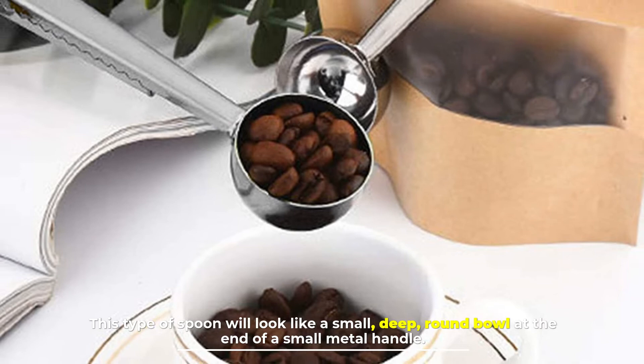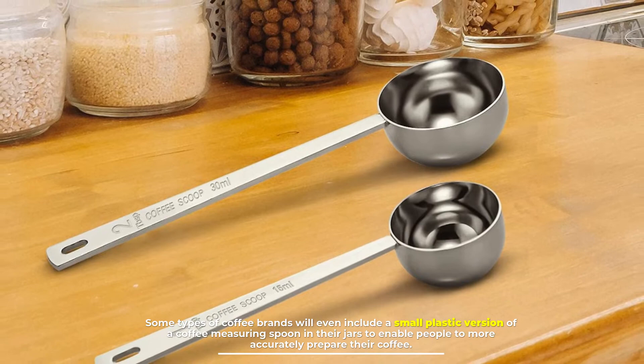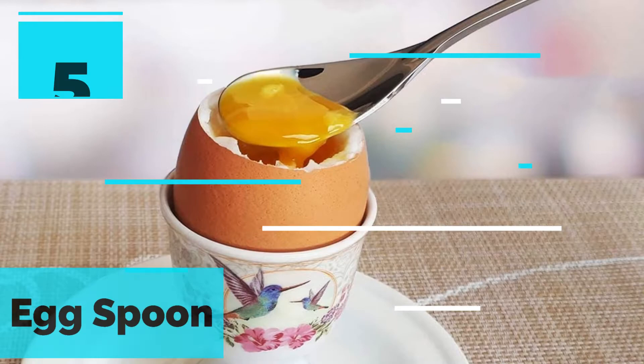Number four: coffee measuring spoon. A coffee measuring spoon is used for measuring coffee granules when preparing the beverage. This type of spoon looks like a small deep round bowl at the end of a small metal handle. Some coffee brands will even include a small plastic version of a coffee measuring spoon in their jars, to enable people to more accurately prepare their coffee. These measuring spoons can be used to measure out ground coffee beans or instant coffee granules.